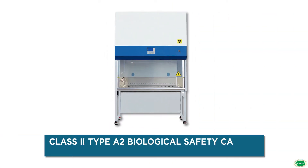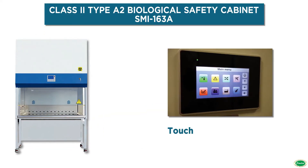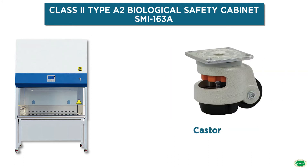Jindal Biological Safety Cabinet Class 2 Type A2 is designed to protect the lab staff, the environment, and sensitive work processes in which biological agents are used.